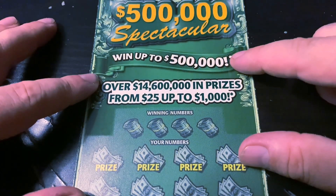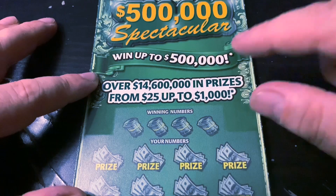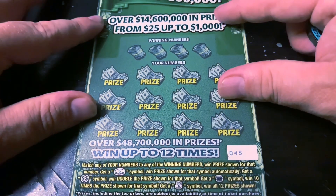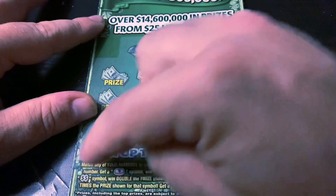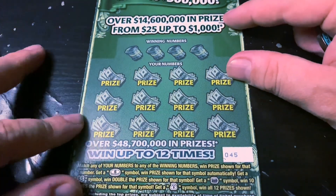Alright, here we go. If you're new to my channel, hit that subscribe button. I upload videos seven days a week at 8 a.m. Eastern Time. And we're starting off with the Spectacular Ticket, ticket number 45. Here we're looking for the coin to win the prize, the double dollar symbol for double, the stack of coins for 10 times the prize, or the money bag for a win-all. Good luck to me and here we go.